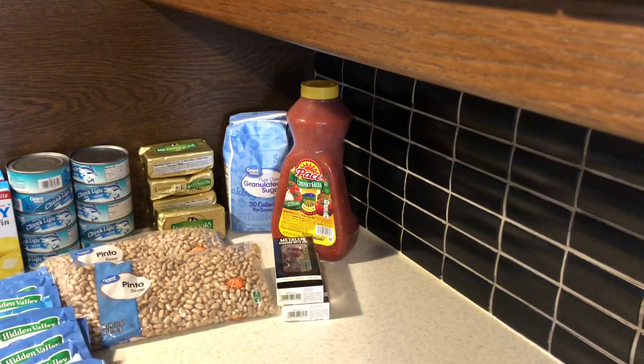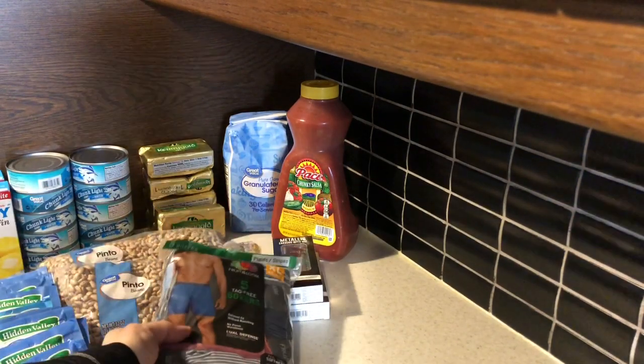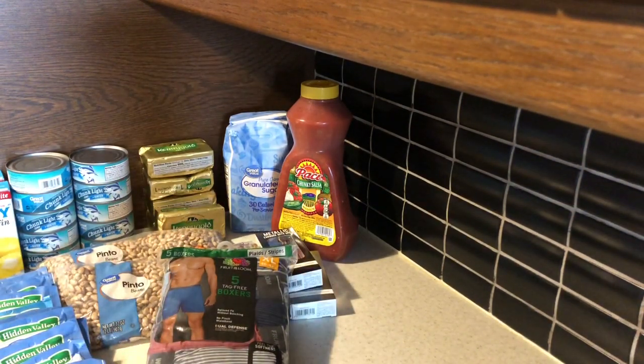Next are the men's briefs. These were $15.94, and it is a set of five extra-large men's briefs.